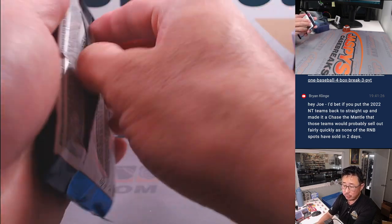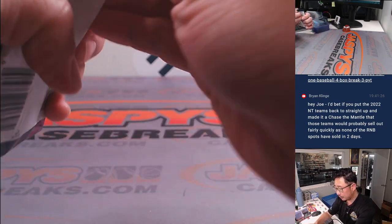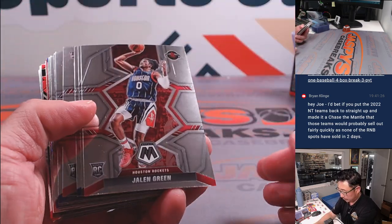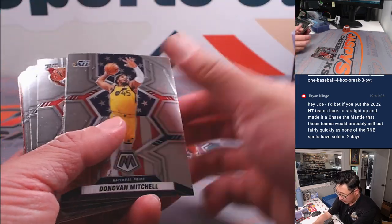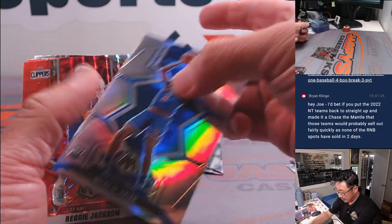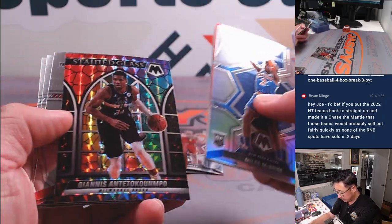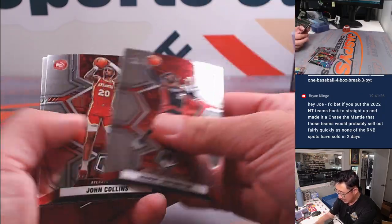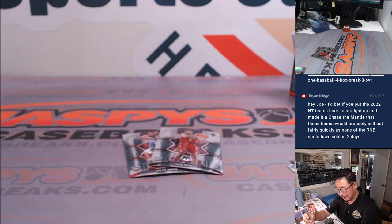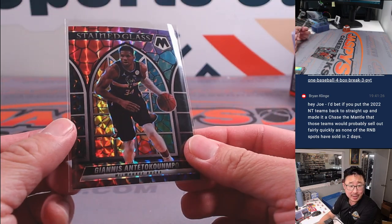21-22 Mosaic. Got a nice Jalen Green. Evan Mobley. Solid rookies there. Miles McBride, silver. Stained glass Giannis. I don't know if those are short printed in these sets — I forget. But we'll top load them anyway.